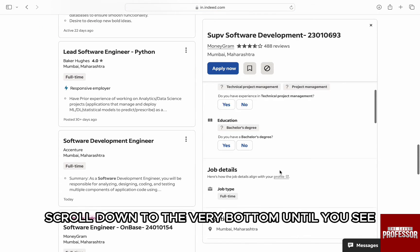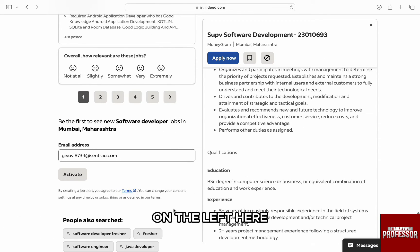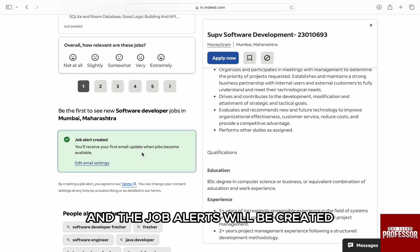Then click on find jobs on the right. Once you have the search results, scroll down to the very bottom until you see 'Be the first one to see the job' alert on the left. Here, your registered email will be automatically entered. And to set up the alert, just click on activate and the job alerts will be created.